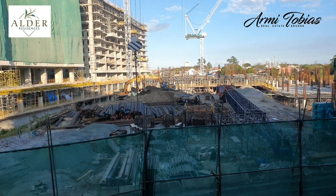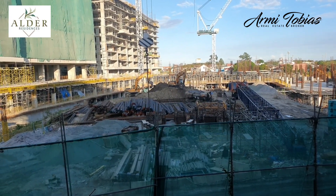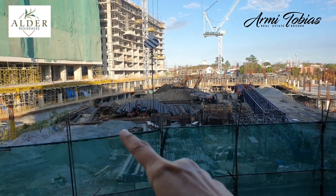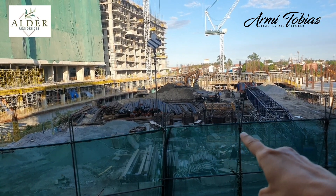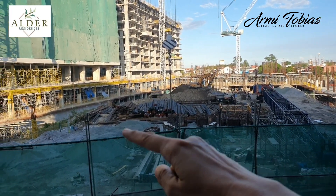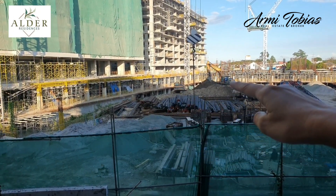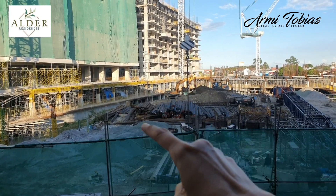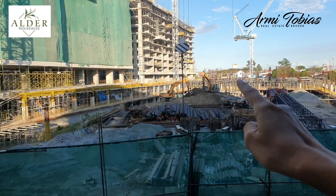We are now standing in Cedar Crest, which is just opposite Alder, and this area will be the gate. On that side you will have the pools — 3 different pools: a lap pool, a kiddie pool, and a leisure pool.